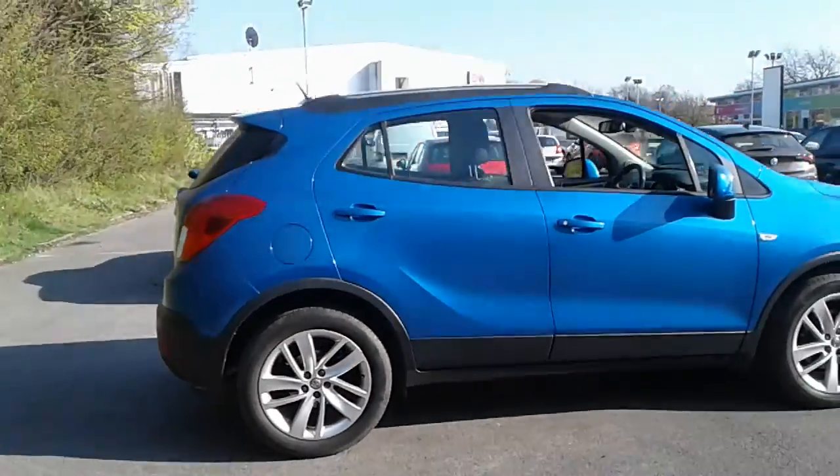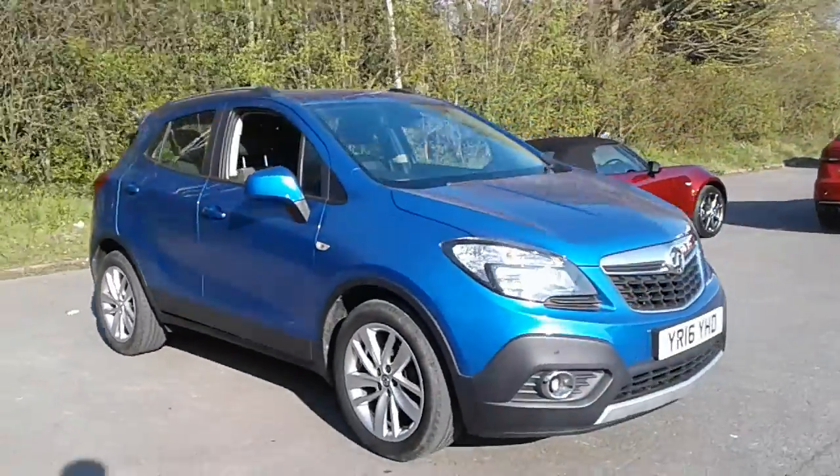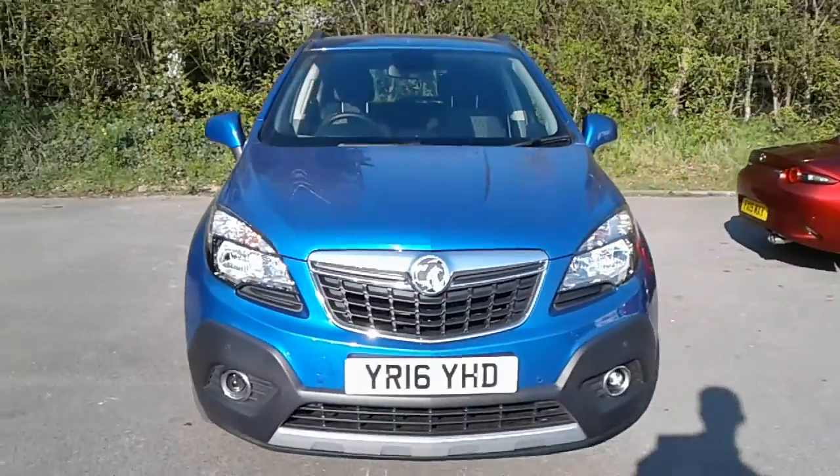And there we have the 2016 Vauxhall Mokka. To arrange a viewing or book a test drive, please contact Pentagon Vauxhall at Lincoln Tritton Road.